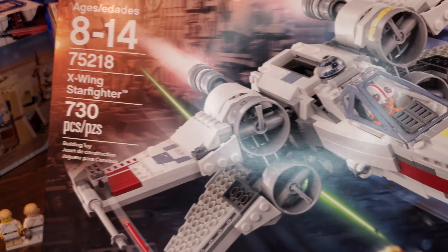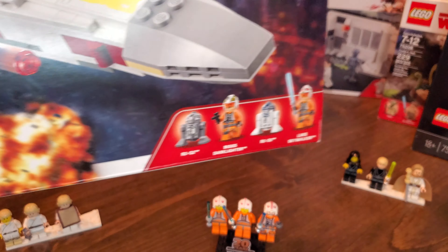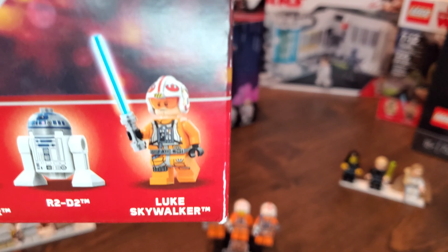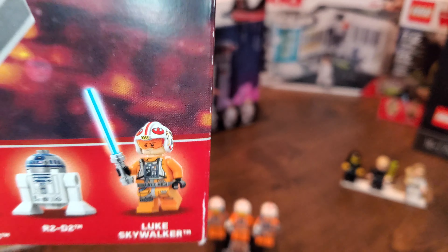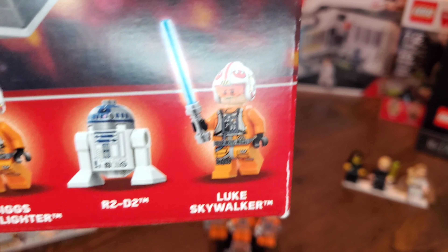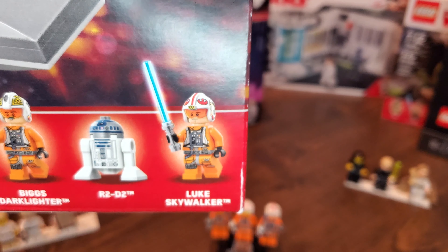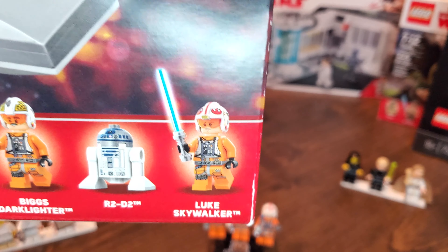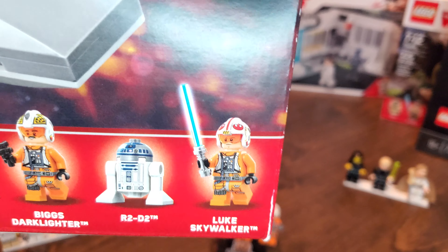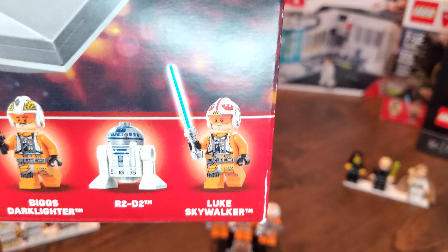This set is number 75218 — it is an X-Wing. I still have this one in the box and I really like this X-Wing. We do get a little bit different Luke here — he has a special visor, and a lot of people had some controversy about that visor. I personally liked it; I think it would be a really cool look having the actual orange visor. Unfortunately, we only got this once because the fans were not a fan of it, and that is the last we saw of that Luke Skywalker. This set retailed for $79.99 back in 2018.